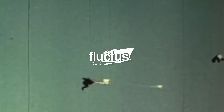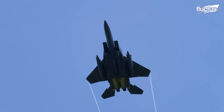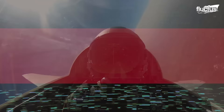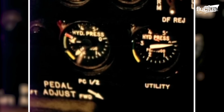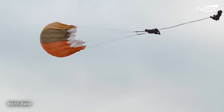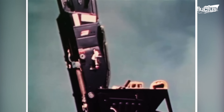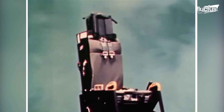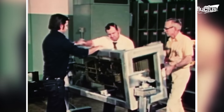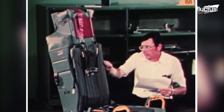Hello everyone, and welcome back to the Fluctus Channel. When a fighter is critically compromised and destined for an imminent crash, the pilot is left with only one lifeline: egressing from the aircraft. Due to the dramatic nature of egressing an aircraft, these ejection seats have undergone meticulous testing to prove their reliability and effectiveness in evacuating the pilot from his death trap.